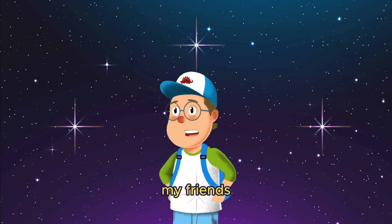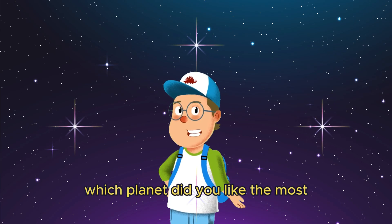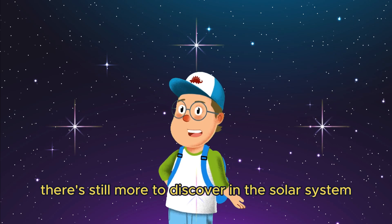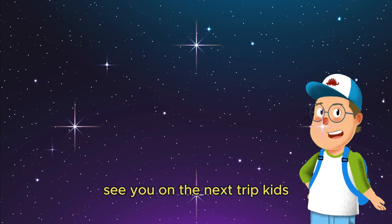Here are the planets in the solar system, my friends. Which planet did you like the most? There's still more to discover in the solar system. See you on the next trip, kids!